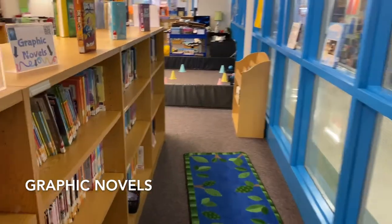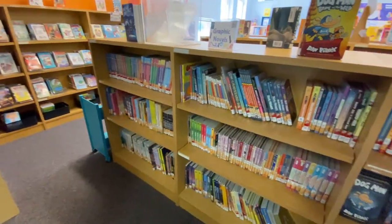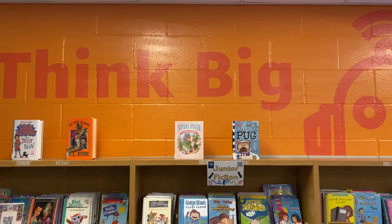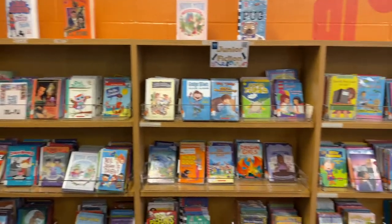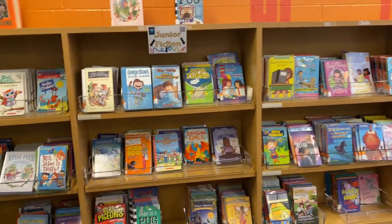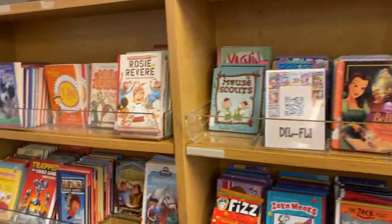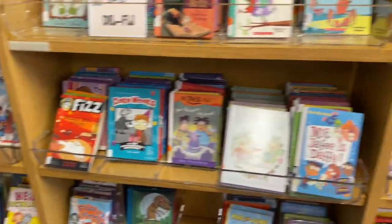At the very front of the IDC, where the windows are, you'll find graphic novels — everyone's favorite section. In the back of our IDC, underneath the 'Think Big' sign, we have a beautiful wall of books. These books are smaller chapter books, so you can read them a little quicker than some of the bigger chapter books. These are organized by author's last name as well.